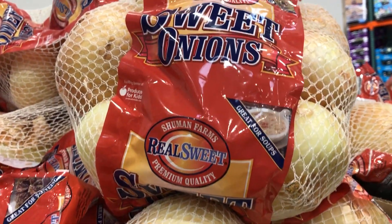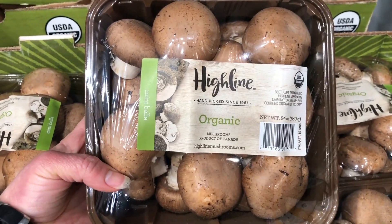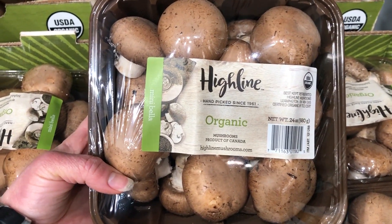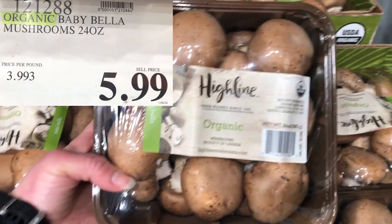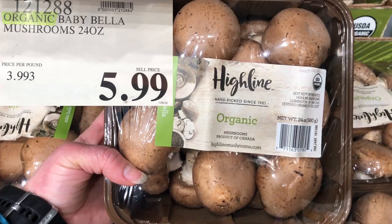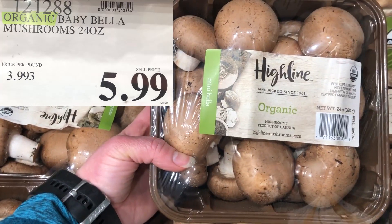I like buying these mushrooms. I use them for my breakfast with my eggs, in salads, and in dinners. I love mushrooms and they're a good price here — they come out to about four dollars a pound for this nice size, so you get this size for $5.99.